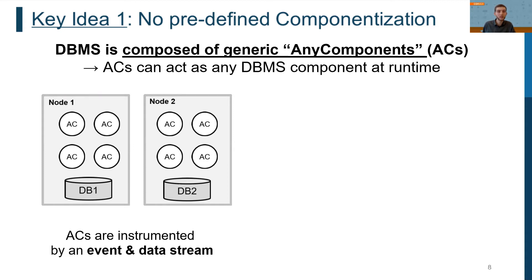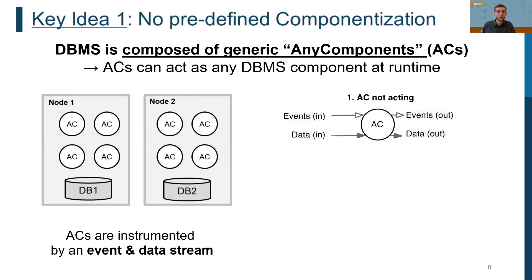The key to adaptability at the architectural level is that an AC can act as any DBMS component at runtime. For instrumenting these generic components and coordinating overall execution, each AC consumes two streams: an event stream and a data stream. The event stream encodes the operations to be executed by the AC, while the data stream delivers the required state.